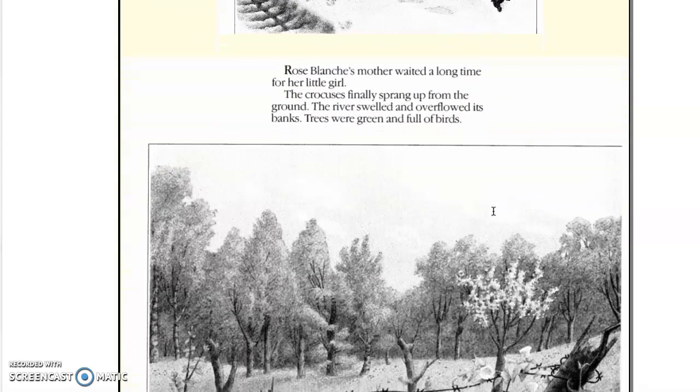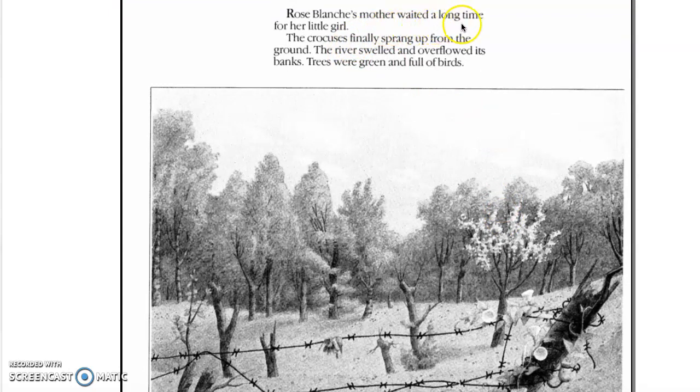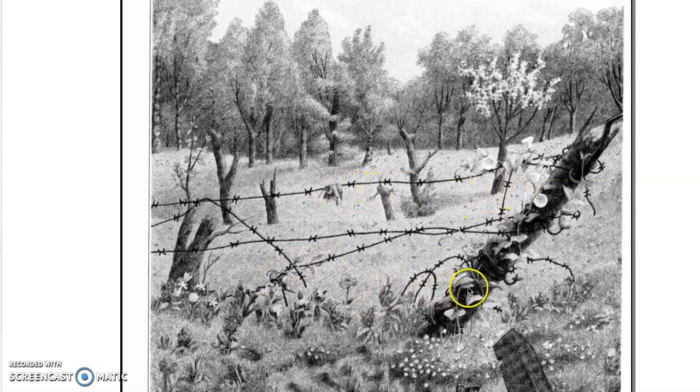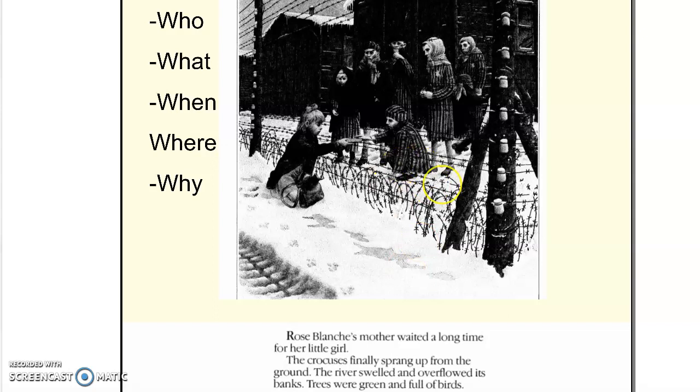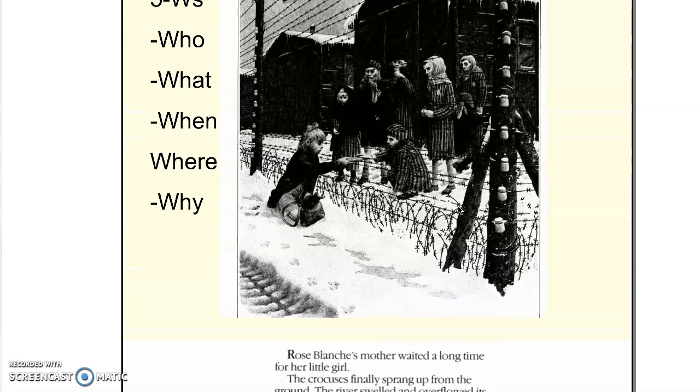I want to remind you guys of the last page of our book — well, second to last page. Rose Blanche's mother waited a long time for her little girl. From this image, we can see the same barbed wire, and it seems like everything has changed. Her mother is waiting for her for a long time, which makes us think we can make the claim that Rose Blanche was killed by the soldiers. It goes back to that why — she risked her life because she really cared about these children and wanted to make a change.